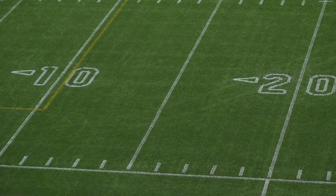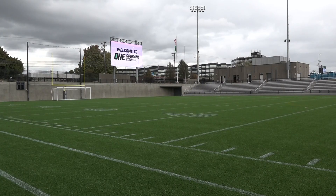SPS media director Ryan Lancaster says he's excited for the stadium to welcome the public. It's awesome to see people — the general public — coming in and seeing it for themselves.